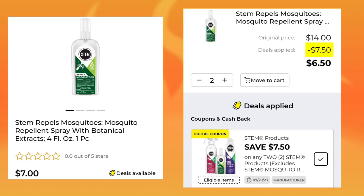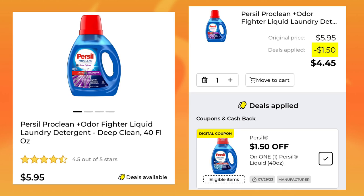The first thing we have is the Stem — this is the repellent for mosquitoes. They're $7, you're going to get two, and you'll save $7.50 and pay $6.50 for both. Then we have the Purcell laundry detergent. It is $5.95, you have $1.50 off, so you will pay $4.45.